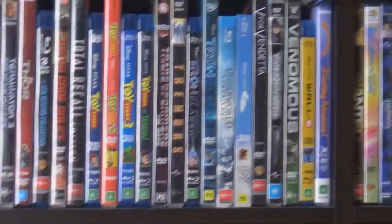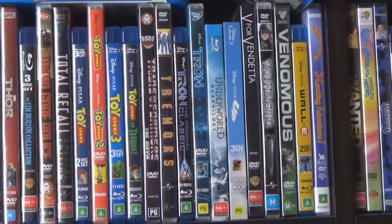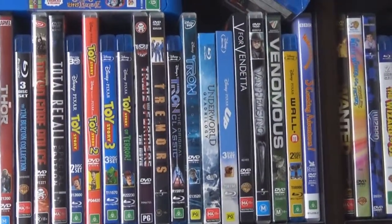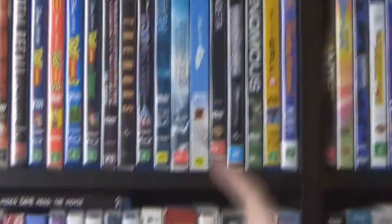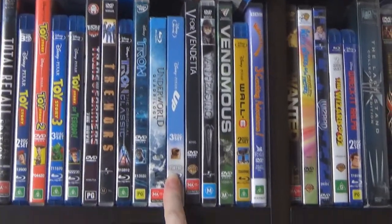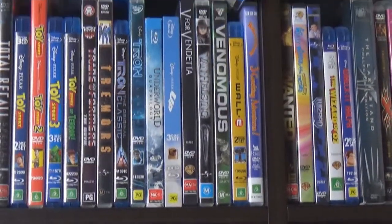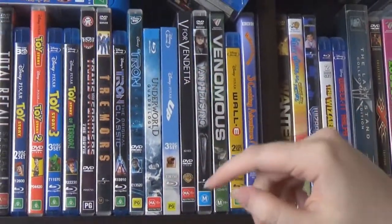The Underworld Quadrilogy — I like all those vampire action movies. We definitely don't own Twilight, and we don't like Twilight in this household. Up — that's the first movie we watched together. We saw it at the cinema on our second date. We were meant to go for our first date, but we didn't, and maybe that's a story we'll tell you another time.